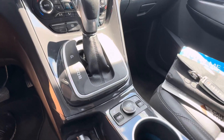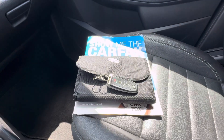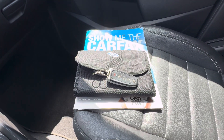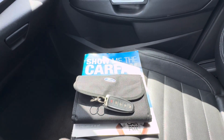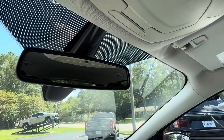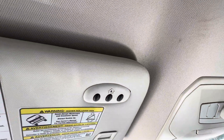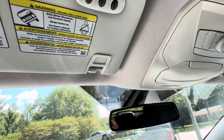Console shifter, heated seats for driver and passenger, keyless entry key fob including remote start, factory owner's manual, and a Carfax vehicle history report. Also included is an auto dimming rear view mirror, ambient lighting controls overhead, and a universal garage door opener.